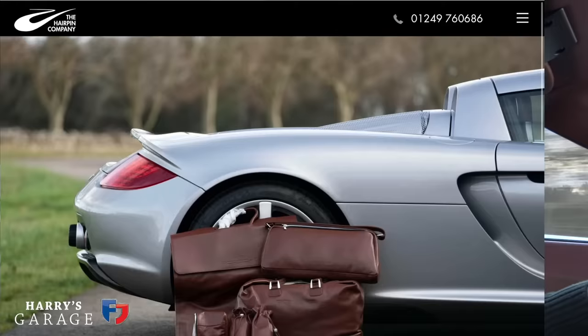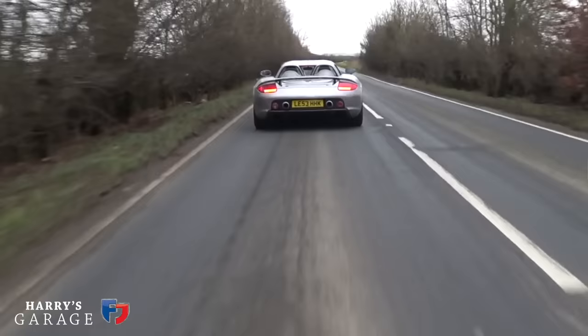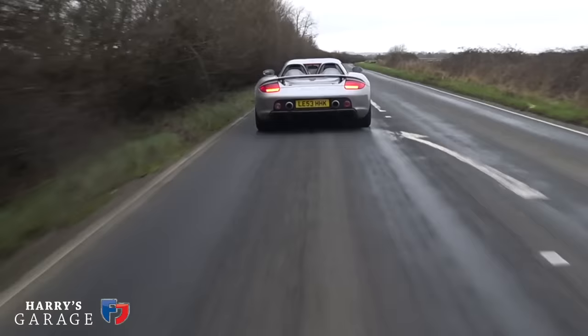A big thanks to my friends at the Hairpin Company — this car is for sale with them. It's just arrived, I saw it arrive and thought I've got to have a go in a Carrera GT again. 2,400 miles and it's going to be up for sale around the £700,000 mark — and it is just perfect looking around it.